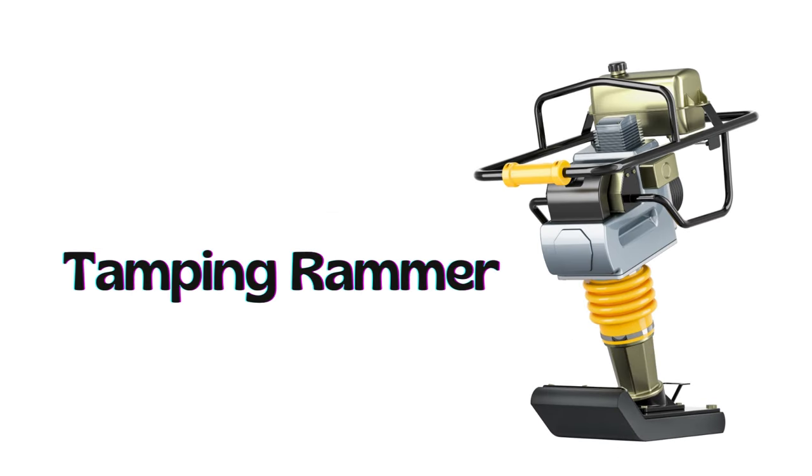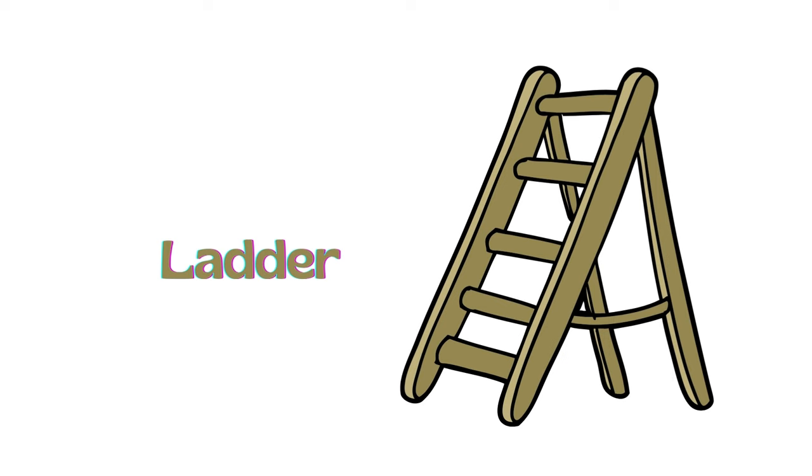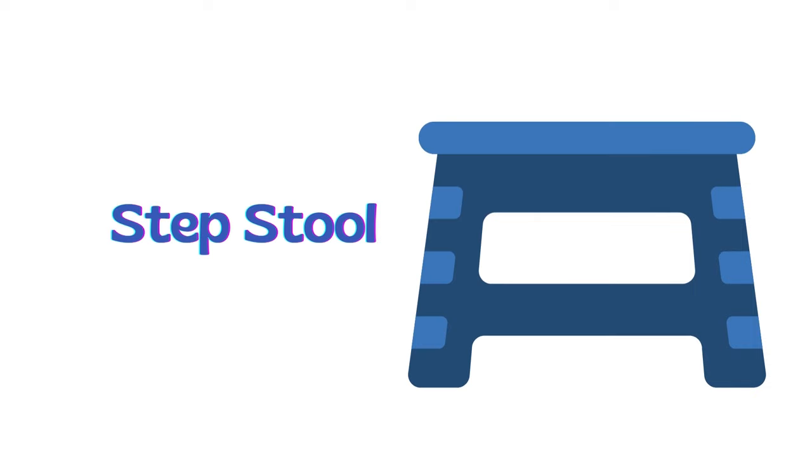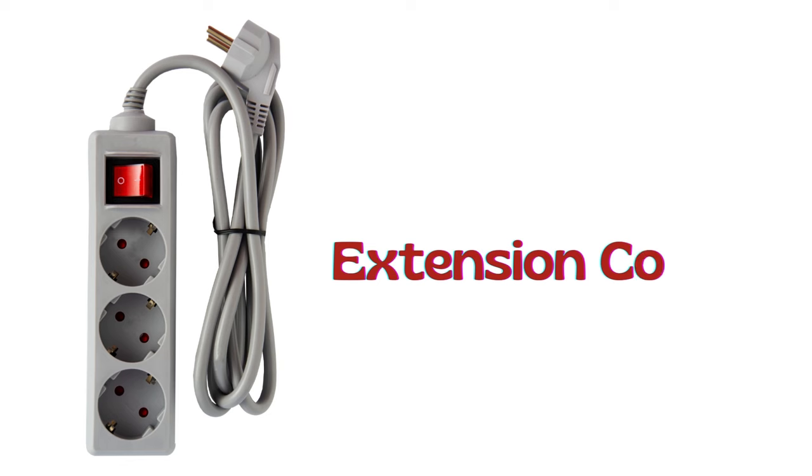Tamping rammer. Safety vest. Ladder. Step stool. Flashlight. Extension cord.